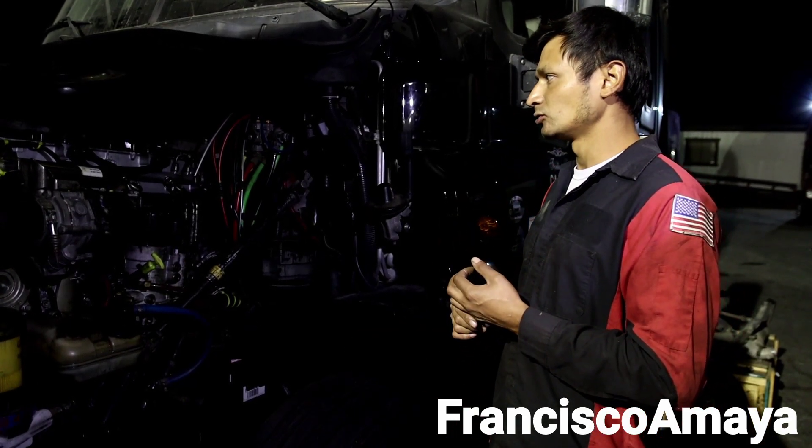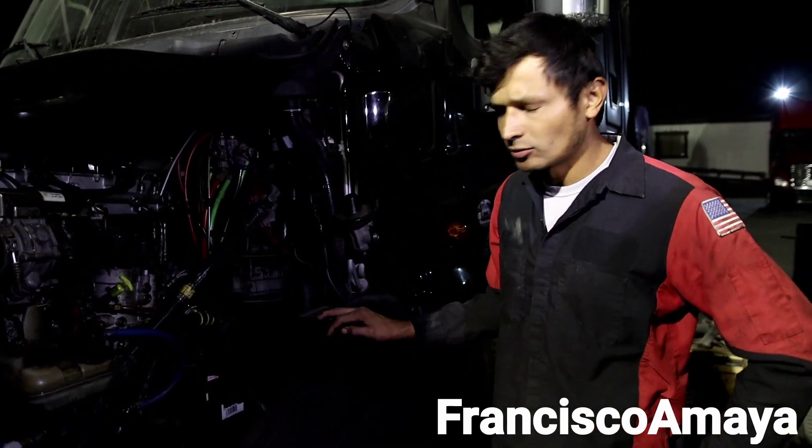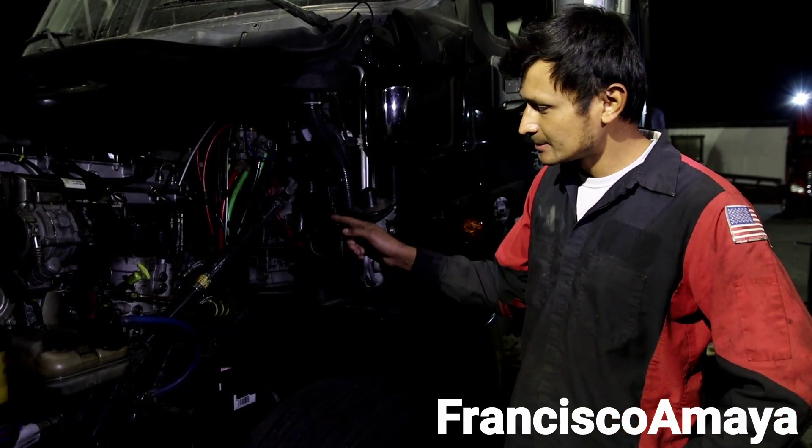I replaced both camshafts because one went bad. I didn't know about the other one, but since we already had a problem, we needed to do it before taking any chances. We did replace the rear main cover. We replaced the front main cover. We replaced the oil pan as well. We replaced the oil cooler seals, the fuel pump, all the gaskets — all the main gaskets of the head — everything that comes with a cylinder head gasket kit, and all the main and rod bearings.